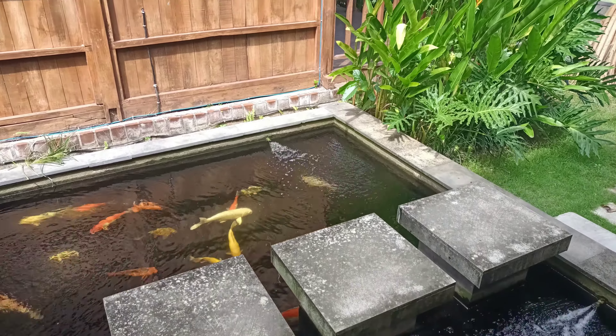That koi pond is freaking awesome — it's a hundred percent what sold us on this place. We are in the area called Pererenan, which is about a five-minute scooter ride to Batu Balong, so five minutes to X-Bar, Old Man's, Sandbar, etc. It's a fantastic location while still being quiet at night. We get cleaning three times a week, and once a week our linens are changed — sheets, towels — and we're also given two pool towels.